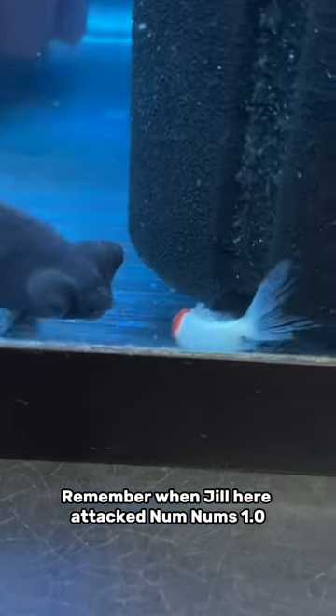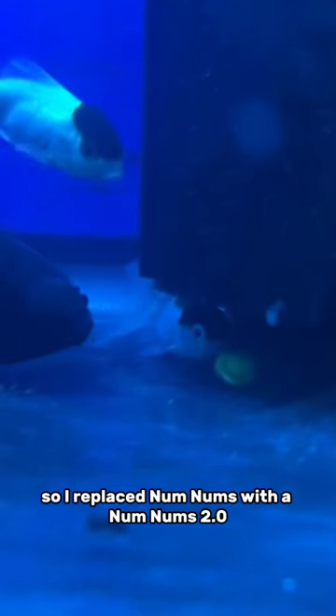Remember when Jill attacked Num Nums 1.0 and it was so bad that it actually resulted in Num Nums' death? So I replaced Num Nums with a Num Nums 2.0, who was about the same size and was also bullied by Jill.